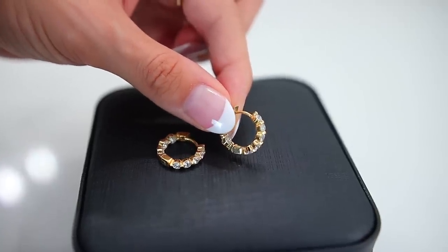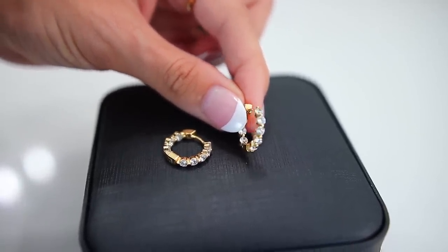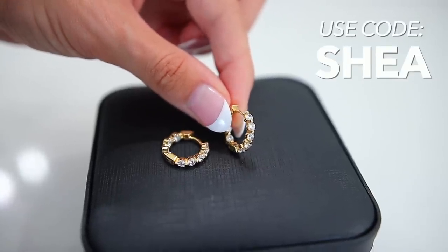This is gonna seem so freaking sponsored, but I promise this entire video is not sponsored. I'm wearing the Shea earrings from Miranda Frye — I mentioned these in a video about a month ago and they were completely sold out. So many of you wanted them, so I just want to let you know they are back in stock. They'll give you 10% off and free shipping. They also just released their fall collection — I love this cross necklace and this chain necklace. I'll link them below. Again, not sponsored, I just wanted to give you a little update.